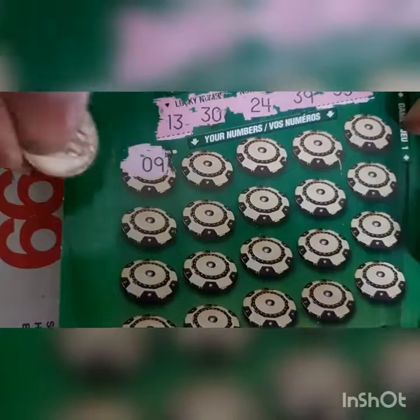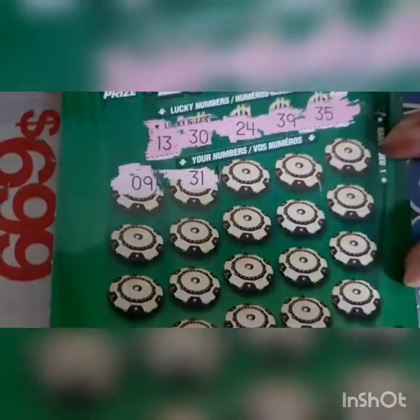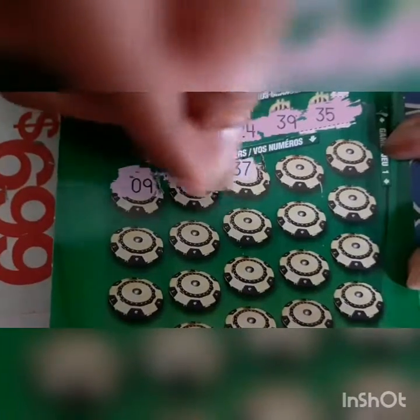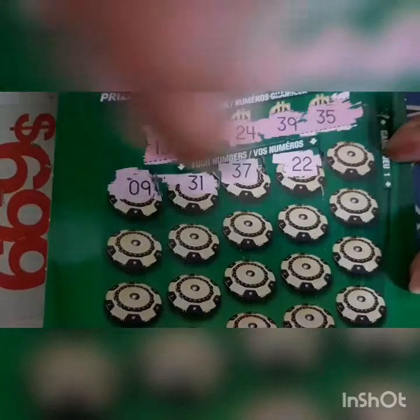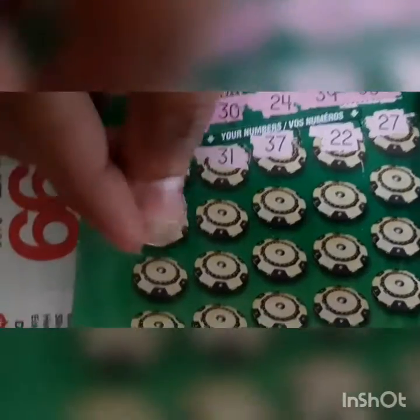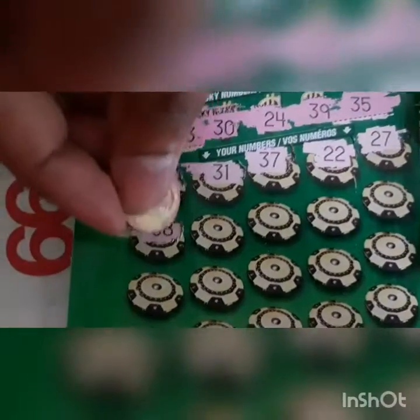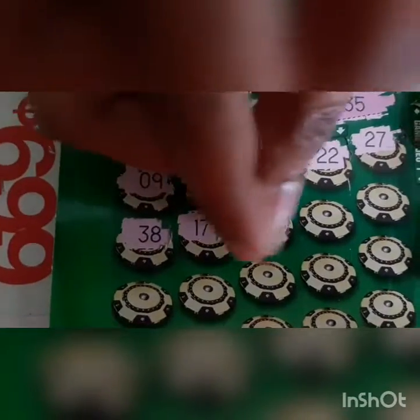09 - no. 37 - no. 22 - no. 27 - no. 38 - no. We have 39! 17 - no, we don't have 17.